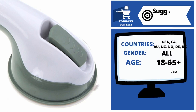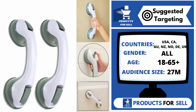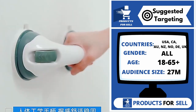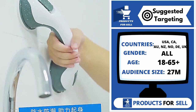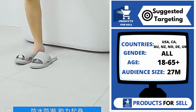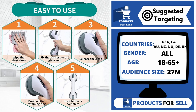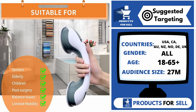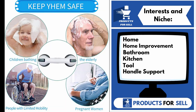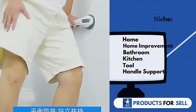With this product, you can target the following countries: the United States of America, Canada, Australia, New Zealand, Norway, Germany, and the United Kingdom. Gender includes both males and females. Your target age range is 18 to 65 plus, and your audience size for this product is 27 million. Interests and niches for this product are home, home improvement, bathroom, kitchen, tool, and handle support.